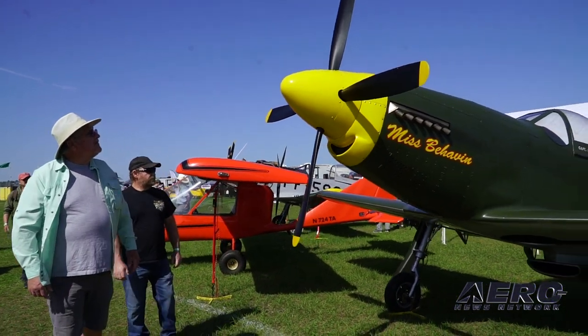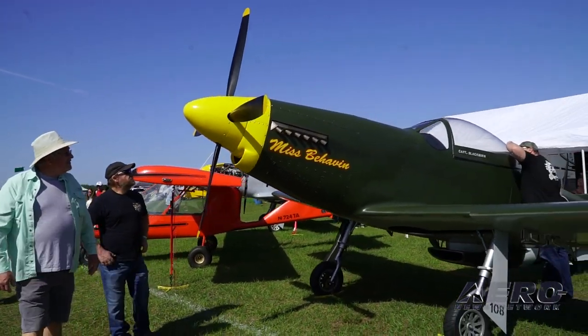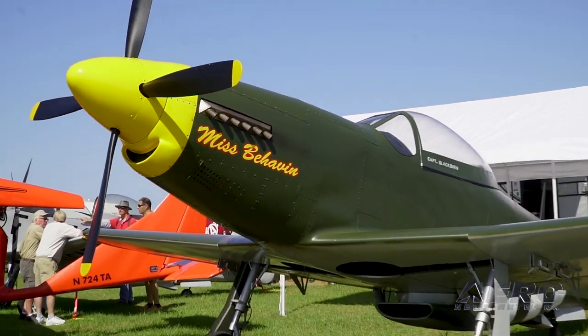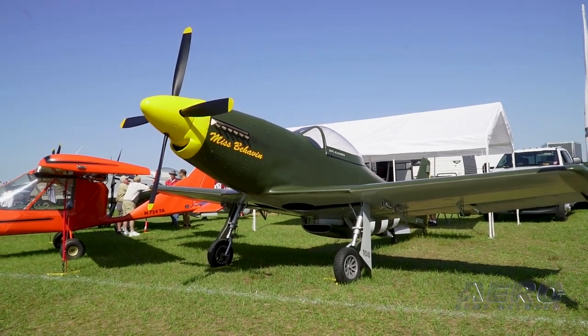Cruise speed on these airplanes ranges from about 120 to 160, depending on the engine options. Very good handling tail dragger airplane — probably the best handling tail dragger I've ever flown. They're two-place airplanes.